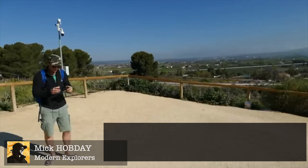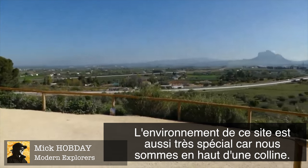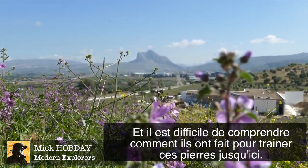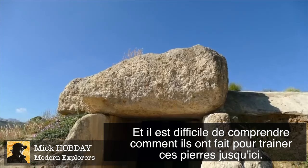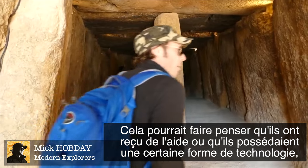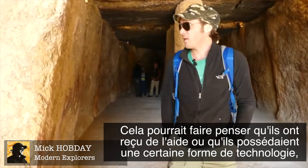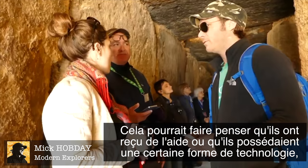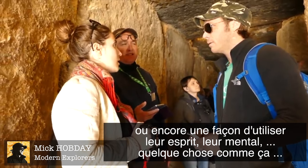The location of this site is also really impressive. It's up a hill and just how they would have dragged these huge stones up makes you think that maybe they had some kind of help — some kind of advanced technology or way of using their minds or something.